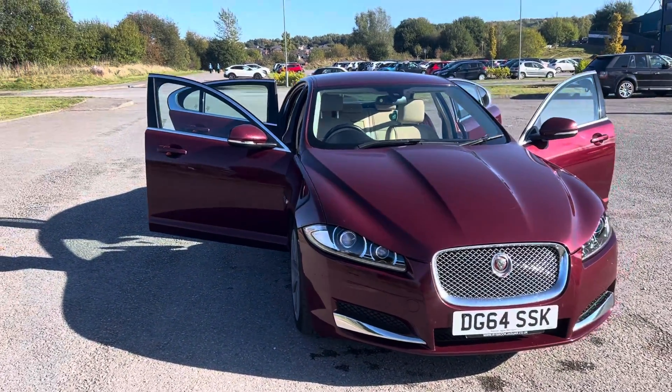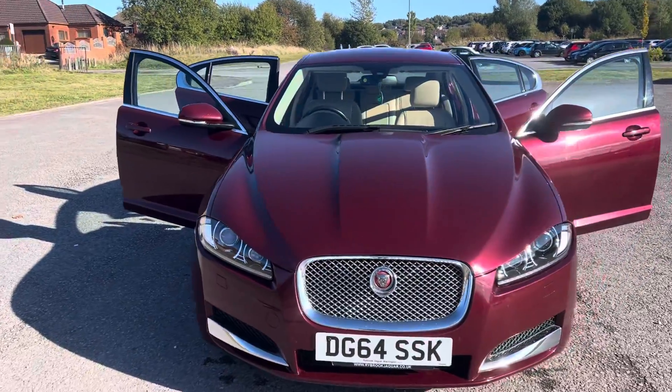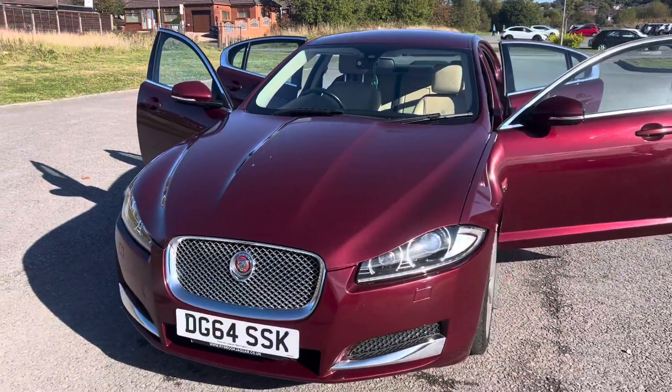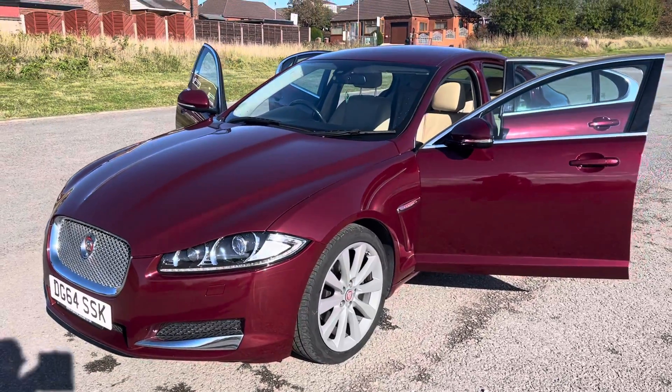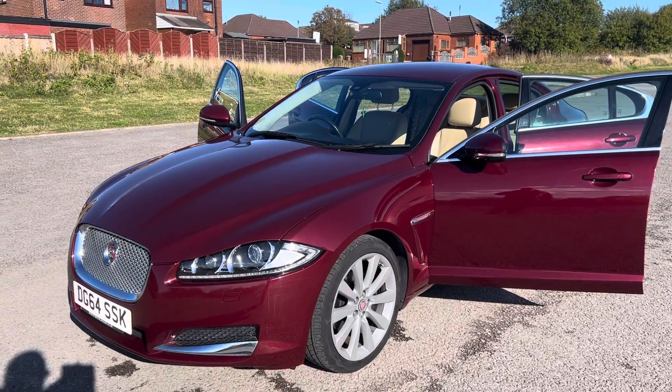Just coming to look at this 2014 64-registration Jaguar XF. It's a 2.2 diesel luxury automatic in Odyssey Red with Barley Bond grain leather interior.